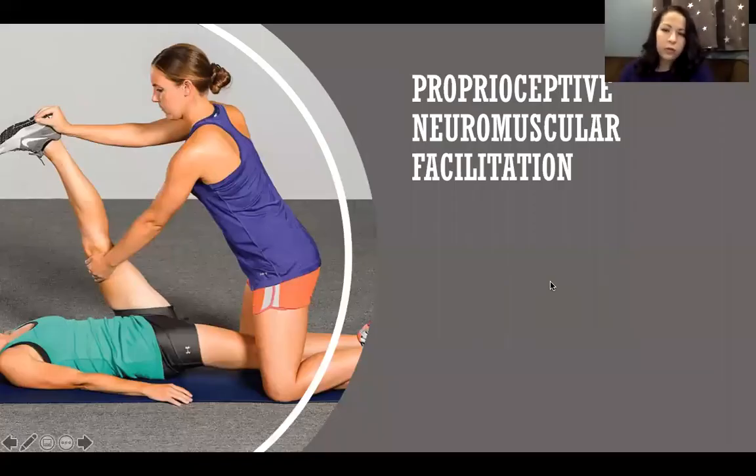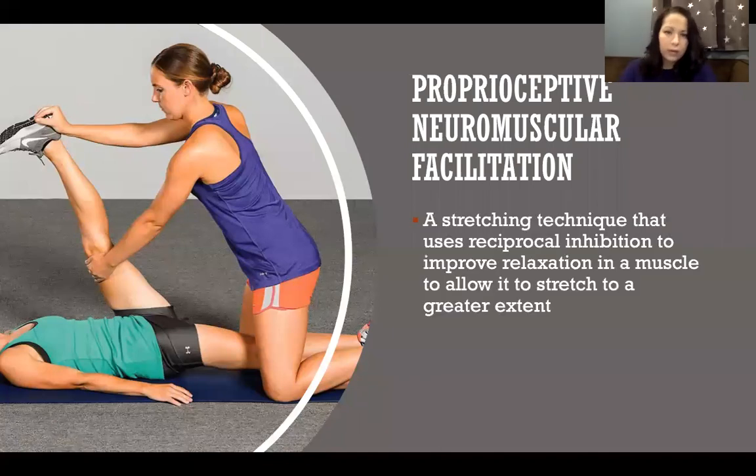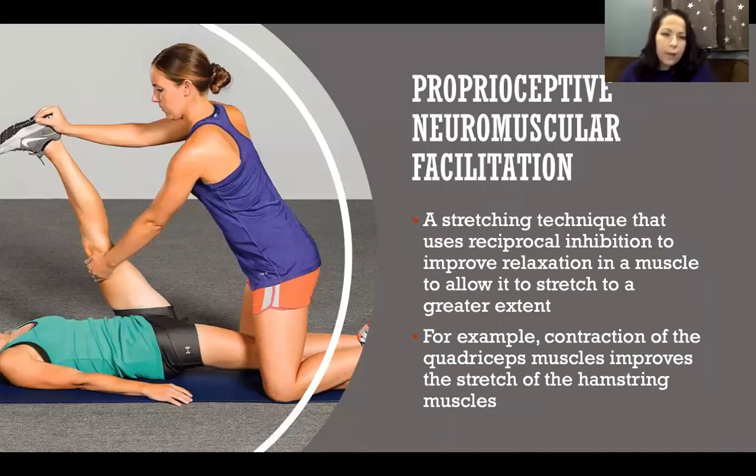Proprioceptive neuromuscular facilitation (PNF) is a style of stretching that capitalizes on all of these neuromuscular control mechanisms. It uses reciprocal inhibition and other neuromuscular factors to improve relaxation in a muscle and allow it to stretch to a greater extent. For example, when trying to stretch the hamstrings, different techniques are used to contract the quadriceps. Contracting the quadriceps causes inhibition of the hamstrings, and that inhibition allows the hamstrings to be stretched further without resistance.